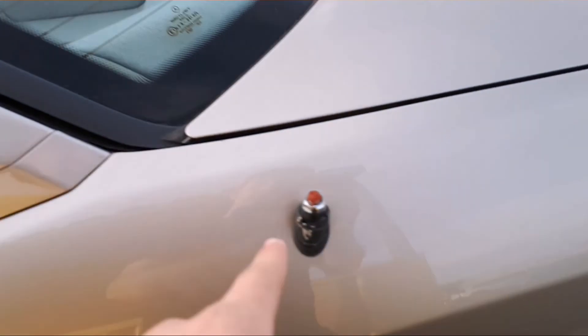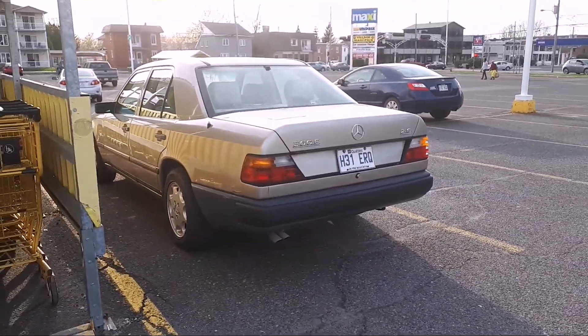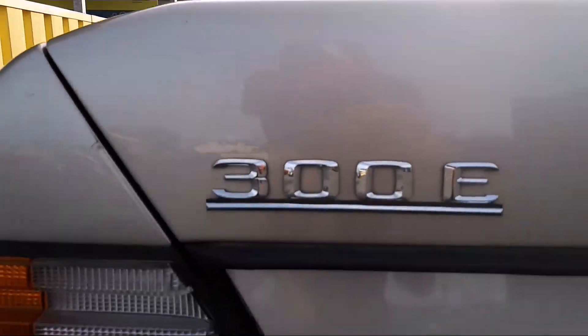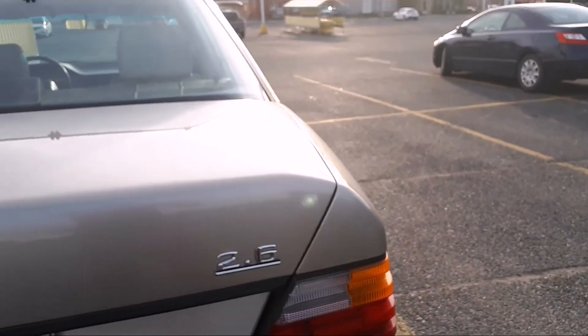I love it! There's an airbag. The antenna has some small problems. It's a 300E — man, it's really a beautiful model with a 2.6 engine.